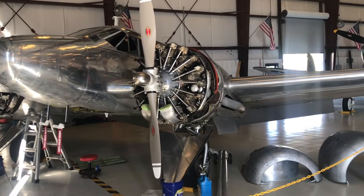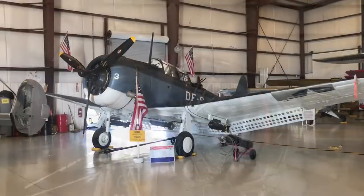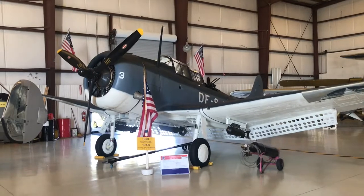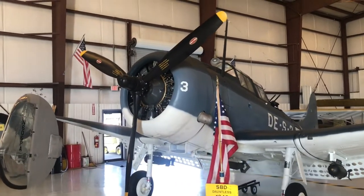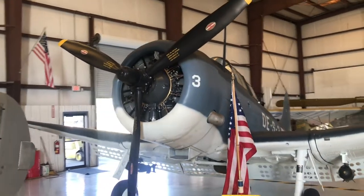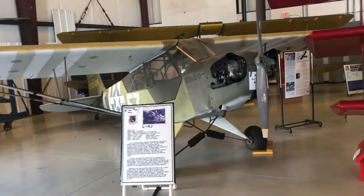This one is in a state of renovation and repair right now. This is the 1943 SBD-5N Dauntless. This is the L-4J, manufactured by Piper.